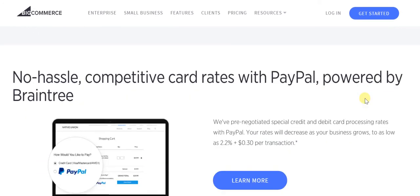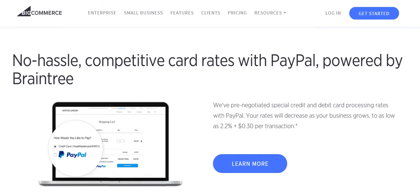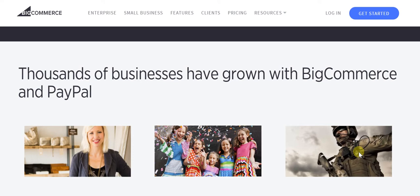There's always some speculation about what kind of rates to expect once PayPal is incorporated. What BigCommerce has done is pre-negotiate special credit and debit card processing rates. As a business owner you want rates as low as possible, and that's exactly what you get — 2.2% plus $0.30 per transaction, which is very low. It's a combination of all these reasons which has seen many businesses integrating BigCommerce and PayPal into their online businesses.